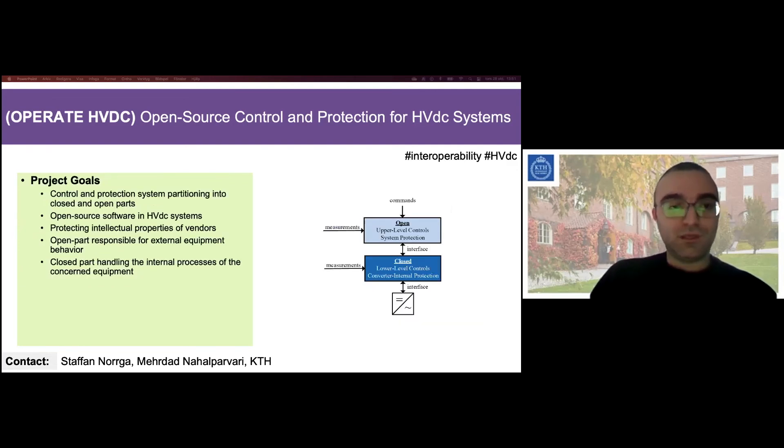In this project, we aim to investigate partitioning of control and protection systems of HVDC into closed and open parts, and also assess the usefulness of open source software in HVDC systems. That way we could protect the intellectual properties of vendors and use the open part of the control and protection system, which would be responsible for external equipment behavior, while the closed part includes the intellectual property to handle only the internal processes of the concerned equipment.